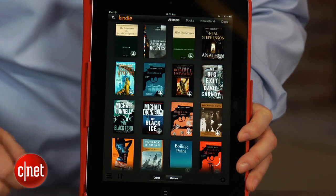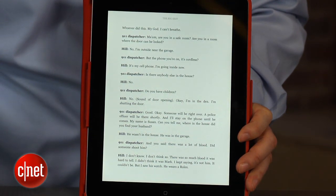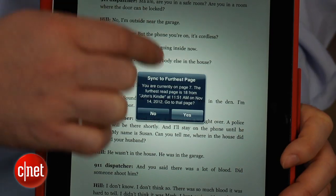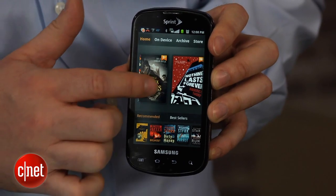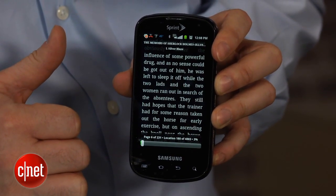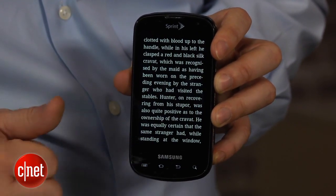The other advantage of the Amazon ecosystem is that it's compatible with reading apps on almost any other device. Using the Whispersync feature, you can pick up reading any Kindle book where you left off on an iPhone, iPad, Android tablet, Android phone, Windows Phone, Blackberry — pretty much any system with an app store or a web browser.